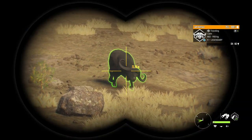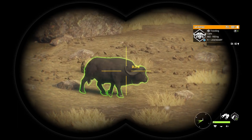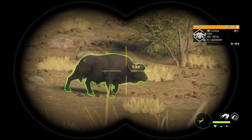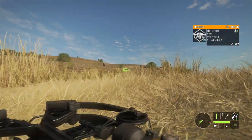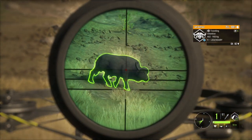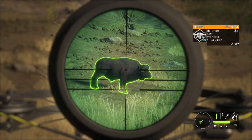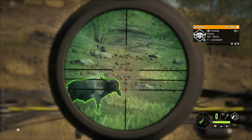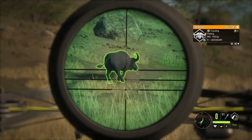He is closing in pretty quickly. It's 70 right now — 65. It's getting close, we're almost at a spot where we can take a shot on him. Okay, I think now is the time.